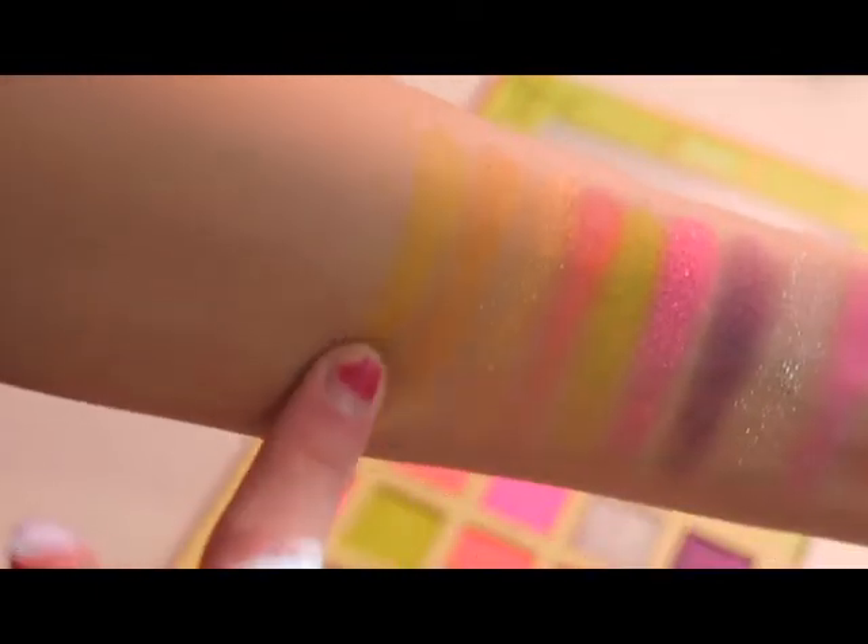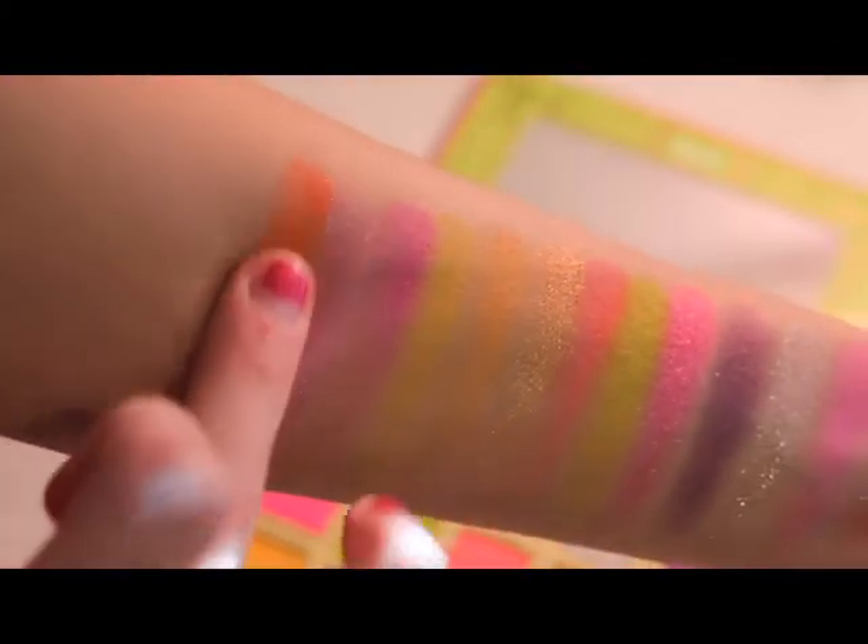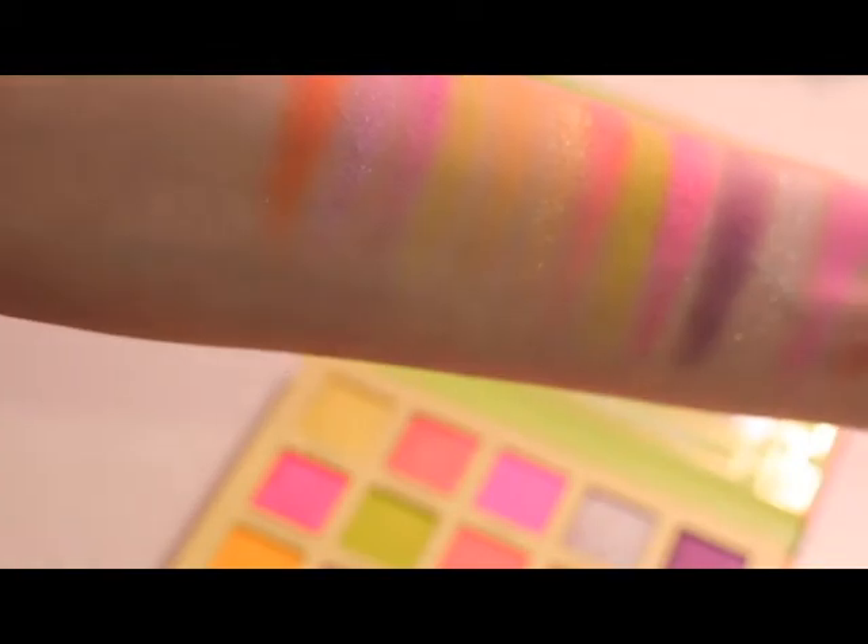Then RSVP. Next up is Hotshot — pretty yellow shade. Next is Enthralled. Next up we have Glitz. And then Sparks. Next up is Bear. Then we have Shocked — ooh that one's pretty.